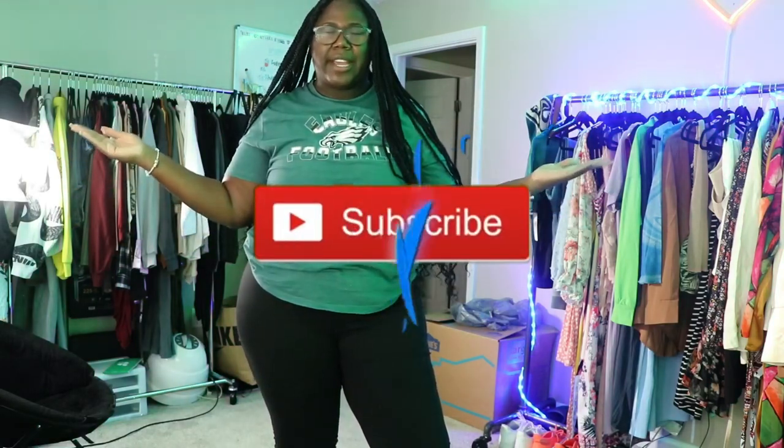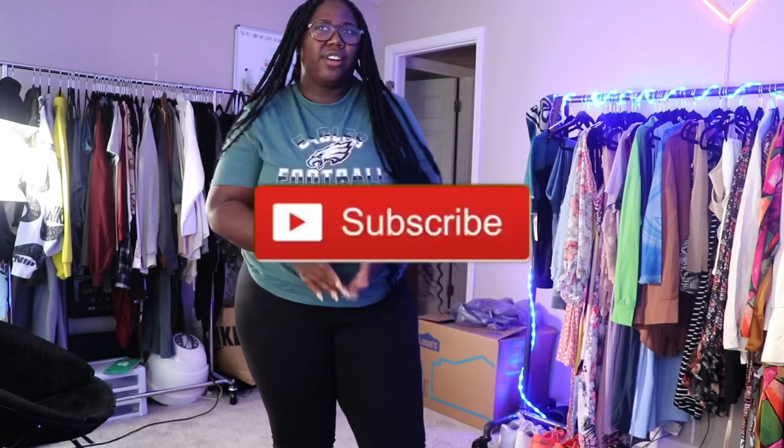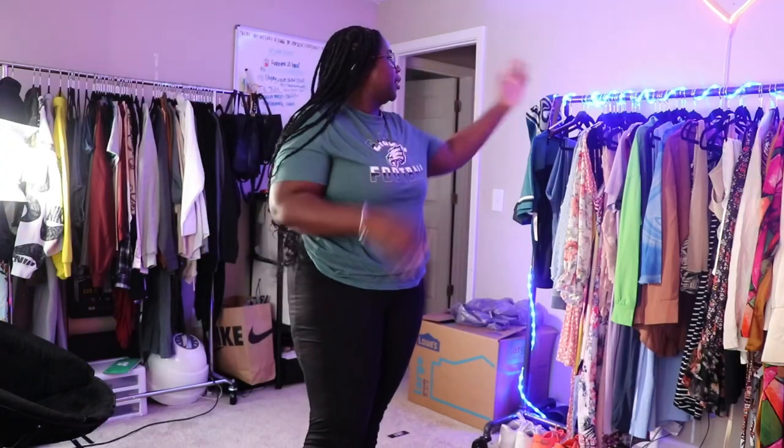Hi guys, welcome back to my channel! I'm Ashanti. If you're new here, you already know I'm gonna say join the squad, join the family. Today is a try-on haul — I have some clothes on my rack from BloomChic. I'm gonna do this vlog style because I'm still playing around with the lighting in my room.